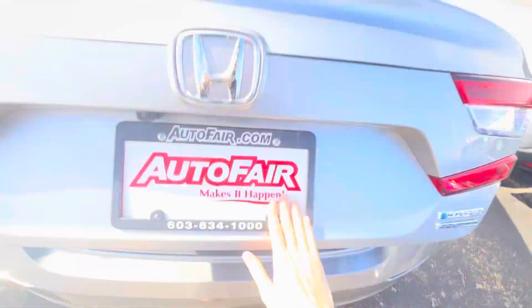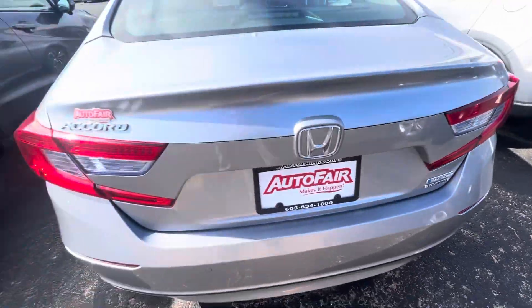Your trunk back here, plenty of space as you can see. This is the touring model — there's your badging right there.